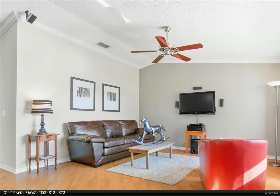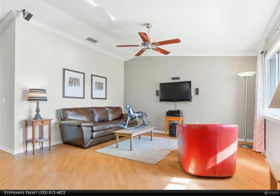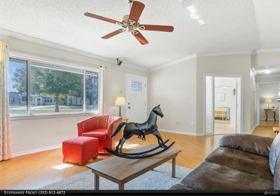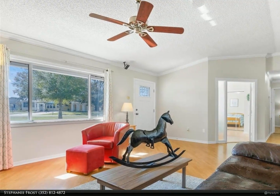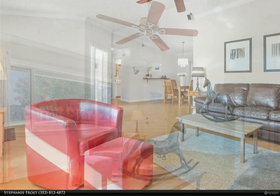The home features a brand new roof, new electrical outlets and switches throughout, along with new ceiling fans and new lighting fixtures. It also features sleek laminate flooring throughout most of the home, with tile in the bathrooms.